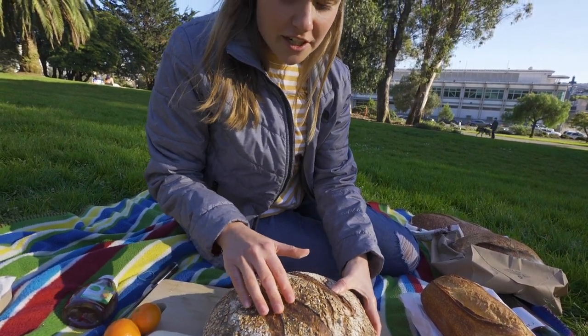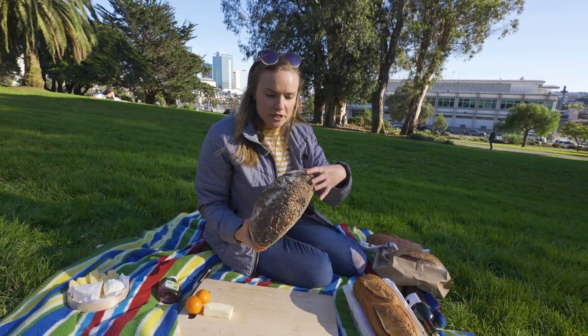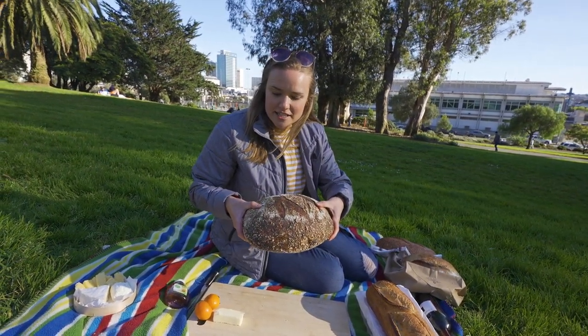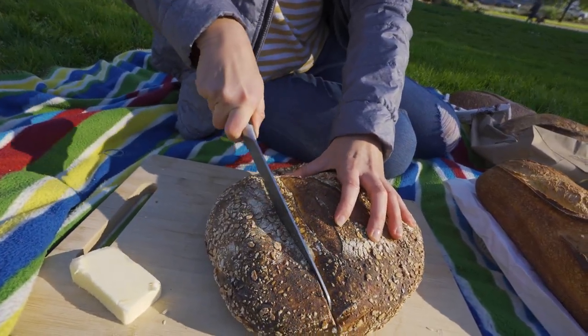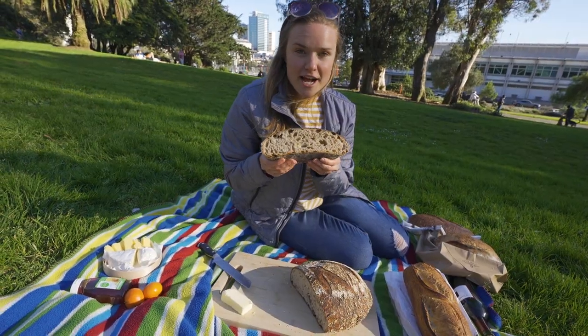My first reaction is that this loaf is very soft. It's got a really crusty exterior but when you squeeze it gently it's like a pillow.